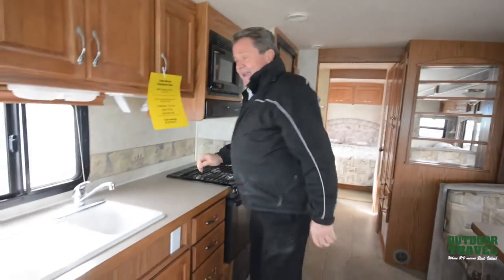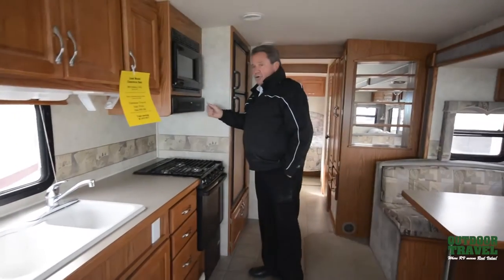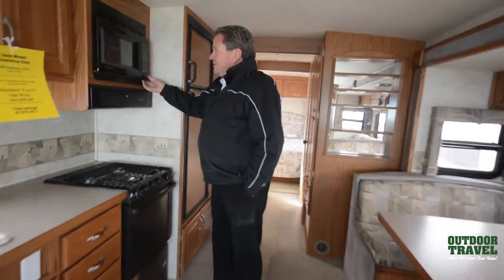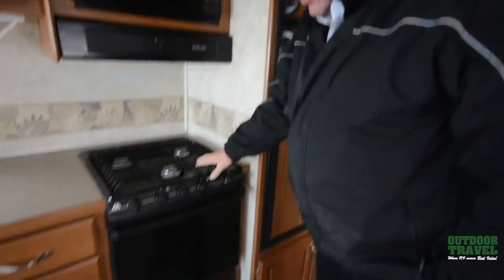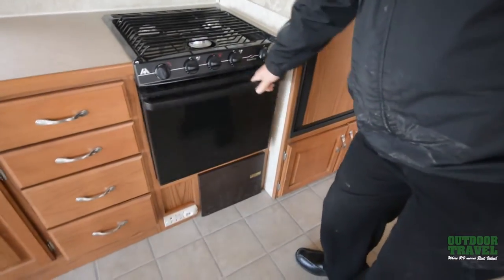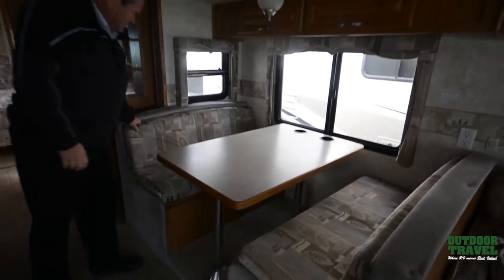It's only got 88,000 clicks on it and it's on sale for $44,900. This motorhome to replace today is $127,000. You have a microwave, three-burner stove, and an oven. You have a dinette sitting here which makes into a nice double bed.